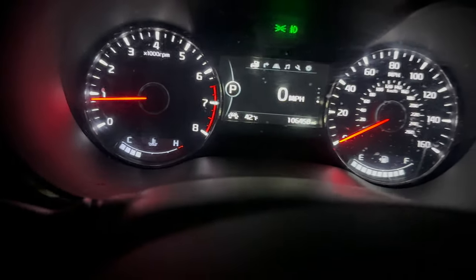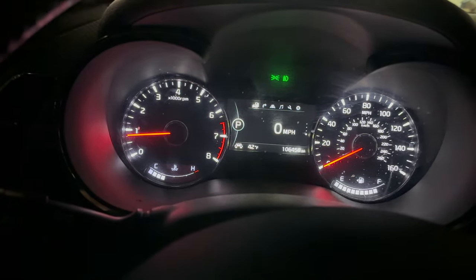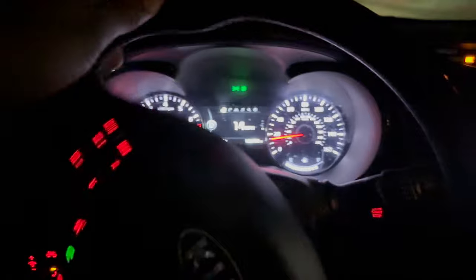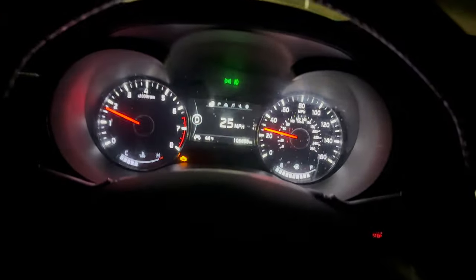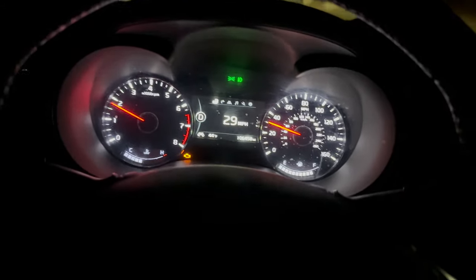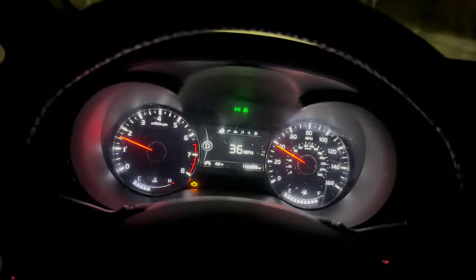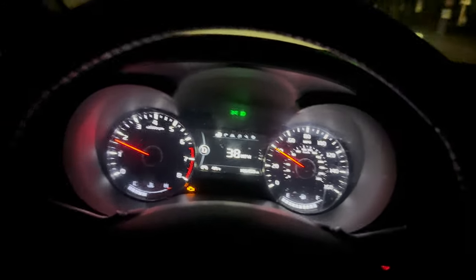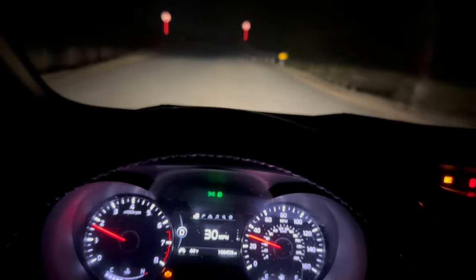We do have a flashing engine light, so when we get back I will get out my engine code reader and see what it says and clear it. The car is definitely in some type of limp mode because like if I floor it — this is floored, my foot is to the ground — it's not applying any sort of power under load at all.